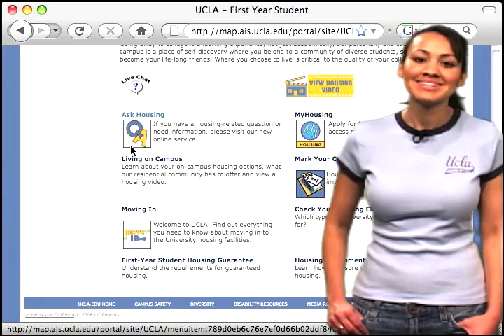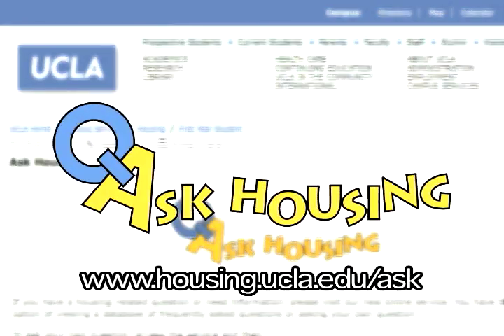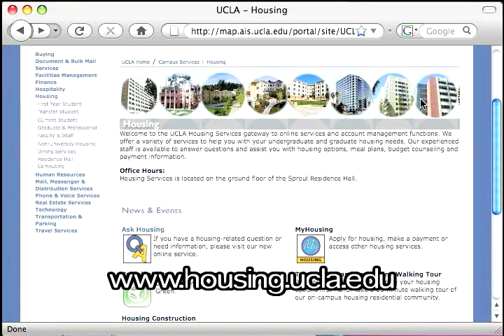Need a study space? You can reserve an individual study room or share a study lounge with friends. Got a question? Send an email to Ask Housing, or check out the UCLA Housing website for more information.